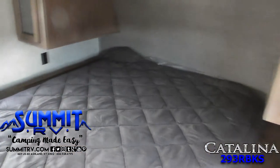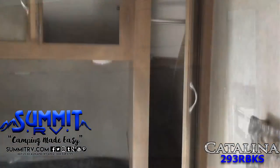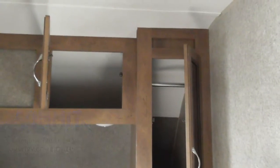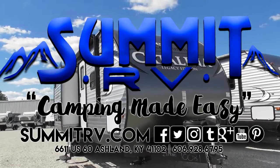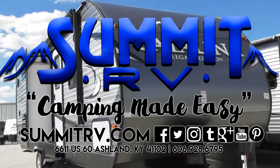In the front, find a private bedroom with a queen bed, including dual wardrobes, plus an overhead storage cabinet.